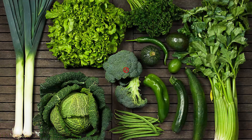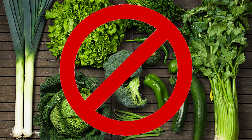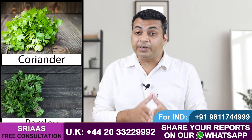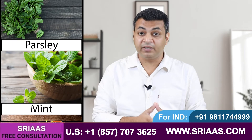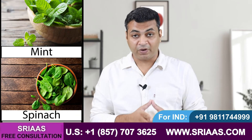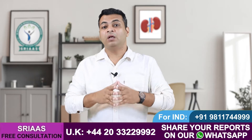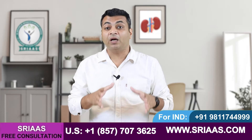Along with tuberous vegetables, we also have to avoid all kinds of green leafy vegetables, as they also contain potassium in higher amounts. Vegetables like coriander, parsley, mint, and spinach have to be avoided completely.